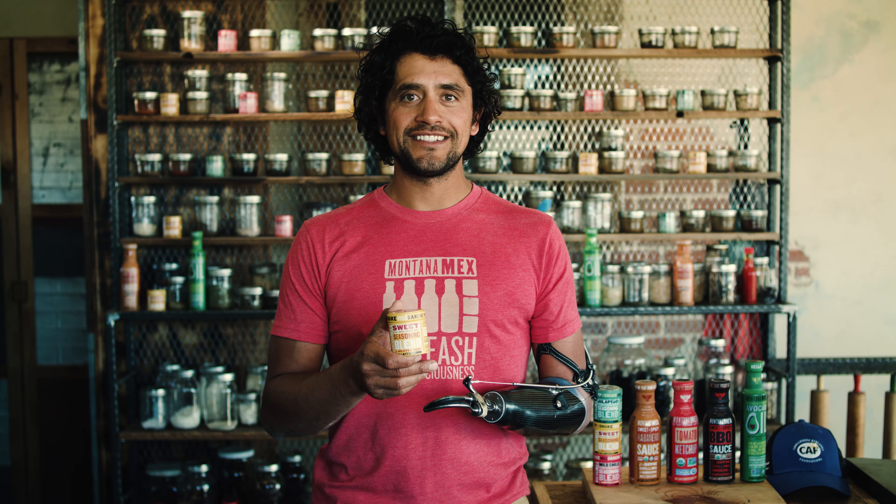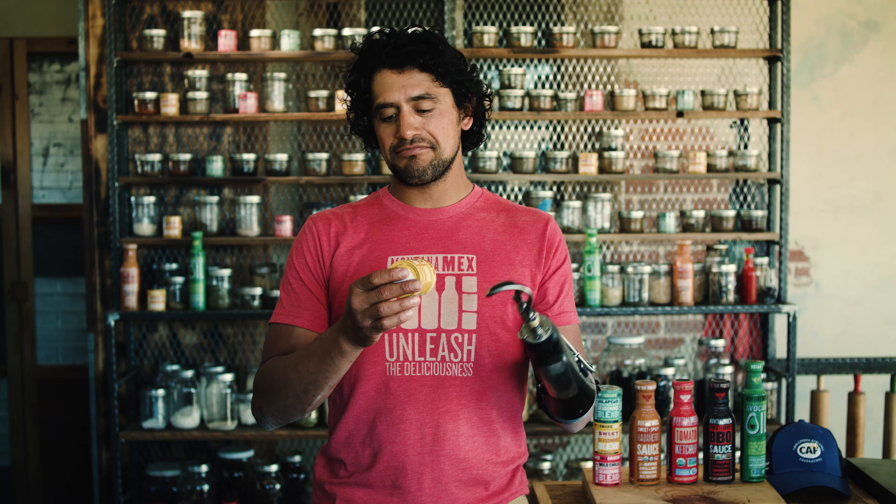The Montana Mex Sweet Seasoning Blend. This is like the golden child of the seasoning lineup for me. What it has: organic cane sugar, spices like cinnamon, ginger, allspice, aji amarillo chili, pasilla negra chili — that's what's in the can.